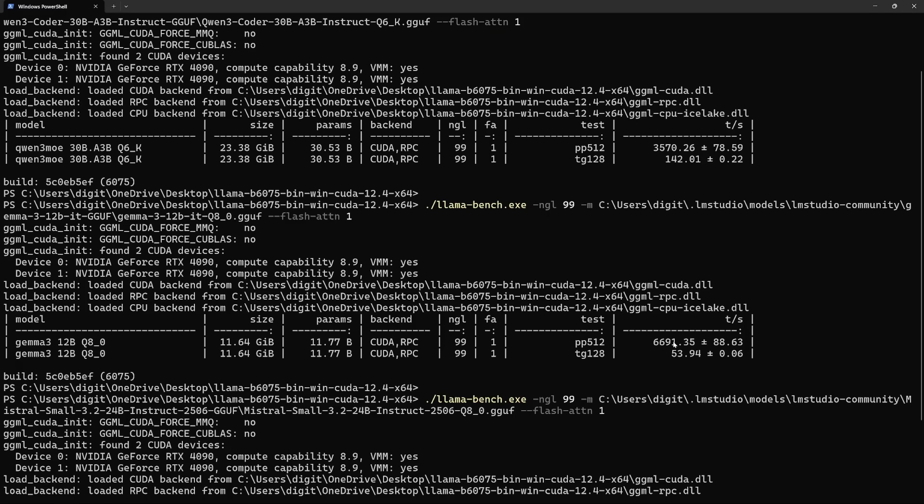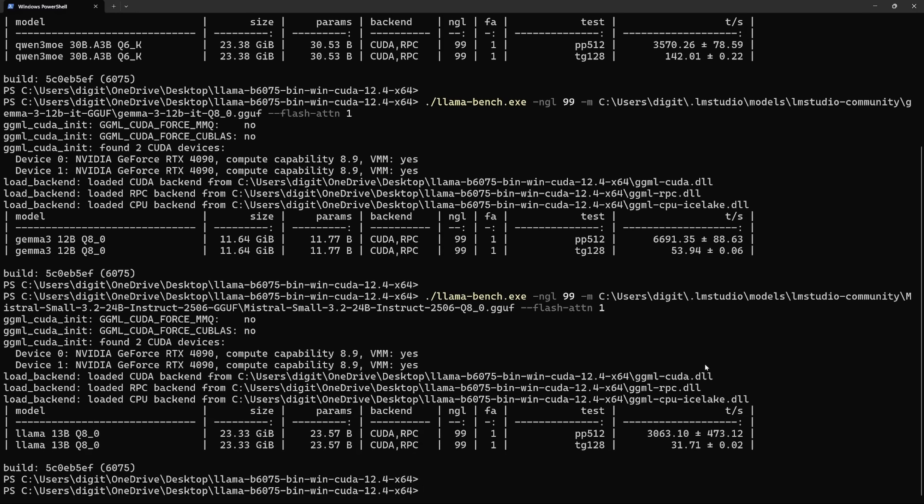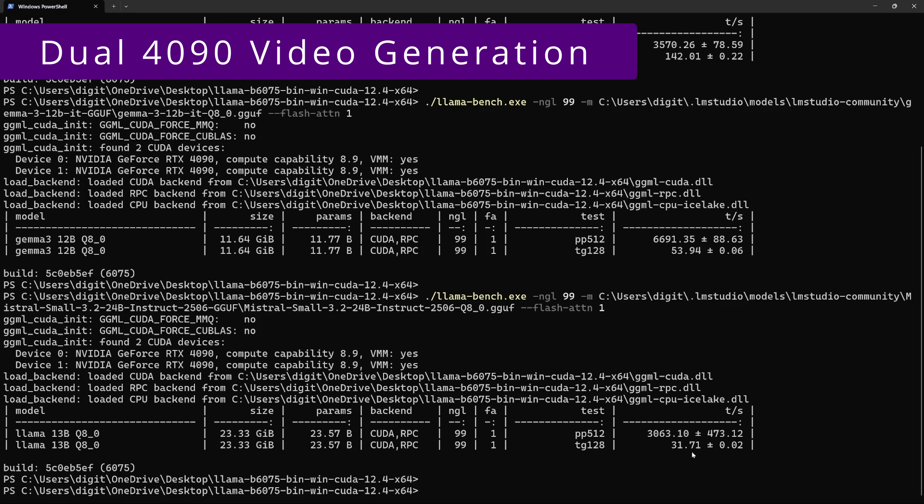The next one tested was Gemma 3 12B Q8 — 6,691 prompt tokens per second, but only 54 tokens per second for token generation. The final one is Mistral Small 3.2 24B at Q8, with prompt tokens per second at 3,063 and token generation at 31.7.